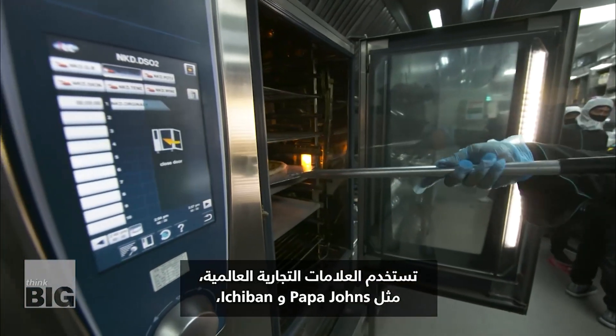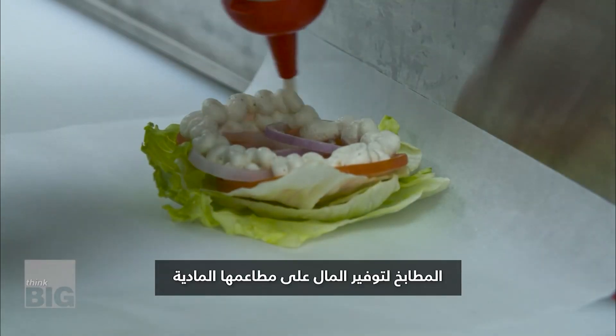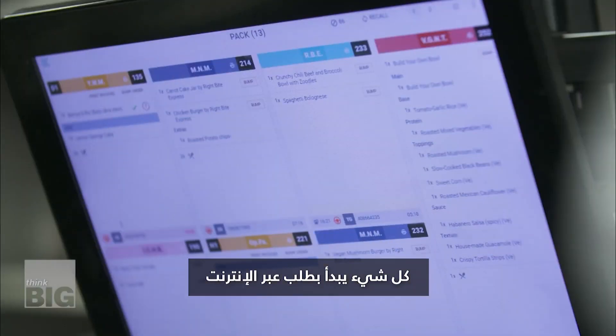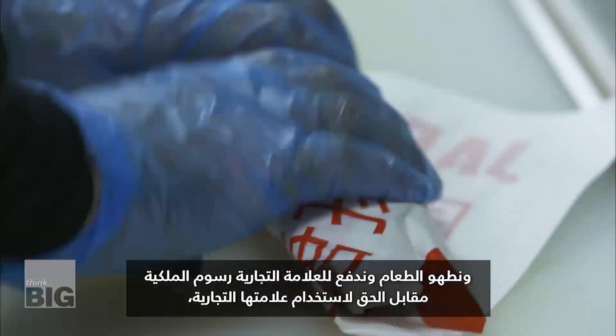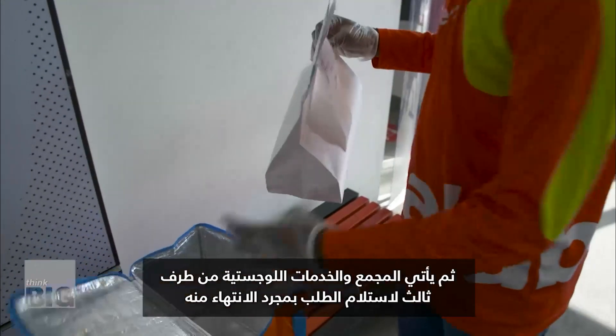Global brands like Papa John's and Ichiban use Kitopi's kitchens to save money on their physical restaurants and deliver to clients faster. It all starts with an online order. That order goes straight into our kitchen. We cook the food, we pay the brand a royalty fee for the right to use their brand. Then the aggregator and 3PL services come in and pick up the order once it's done.